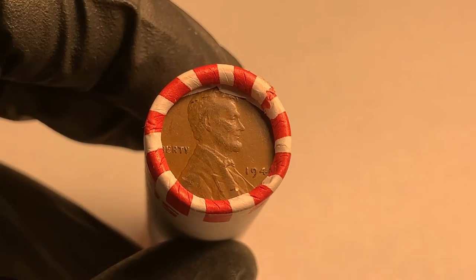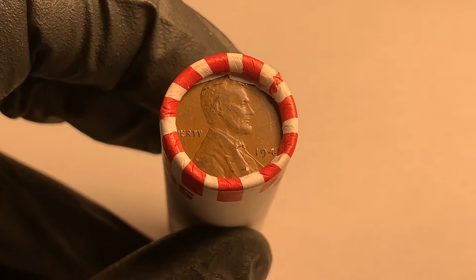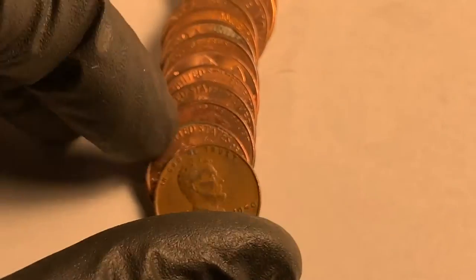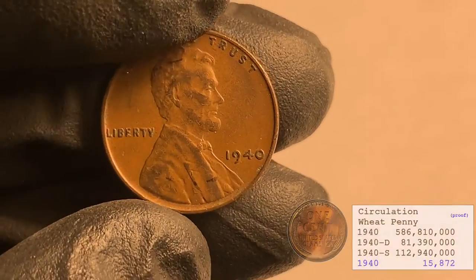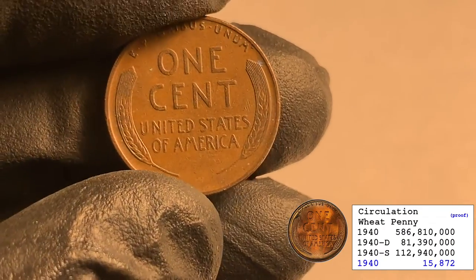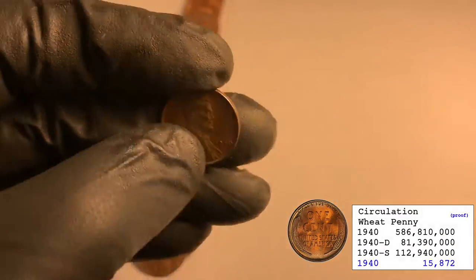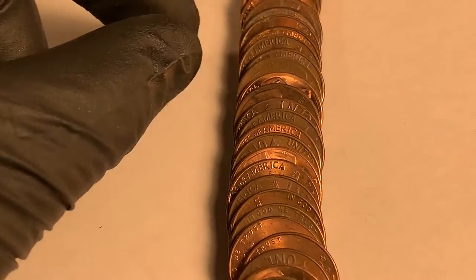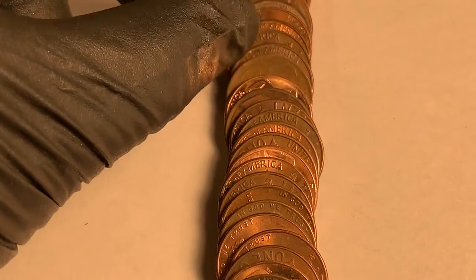That 1940-something wheatie ender — let me open it up and put it out on the paper. It's a 1940 out of Philly. Not too bad. Second wheatie of the box, and I noticed another one back here as I laid them out.